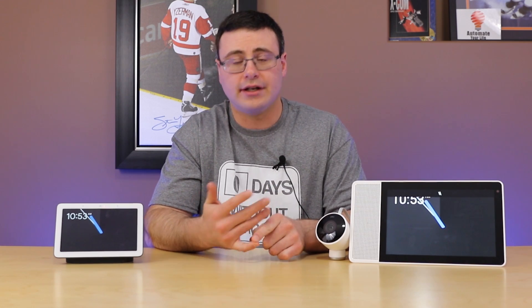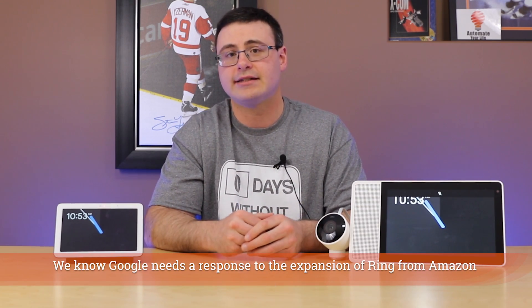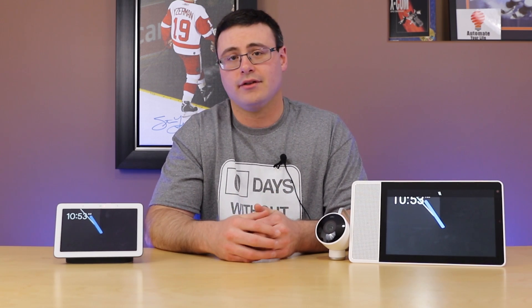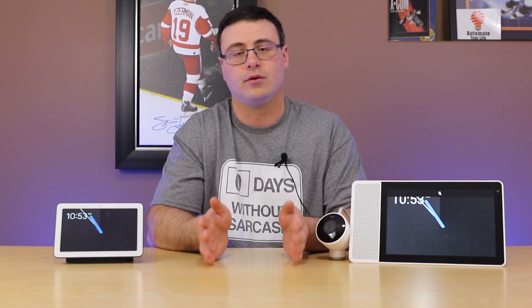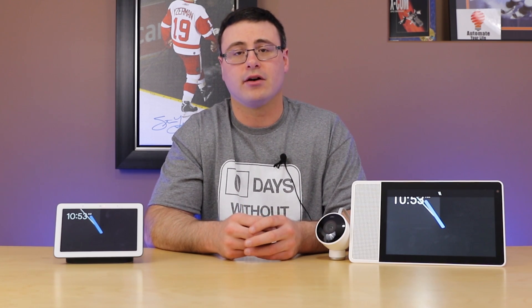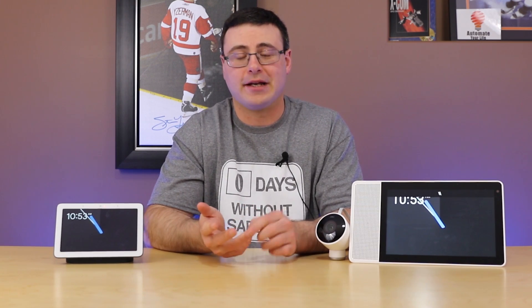This would shift your security system, especially if you're already using something like the Nest Guard, giving you access to more device types over time. It also brings Thread into your home as a primary protocol, which has the ability to shift things very quickly — especially for users who want the other components of what I believe will be part of this device. We should talk about when I feel the Nest Hub Max is coming out.